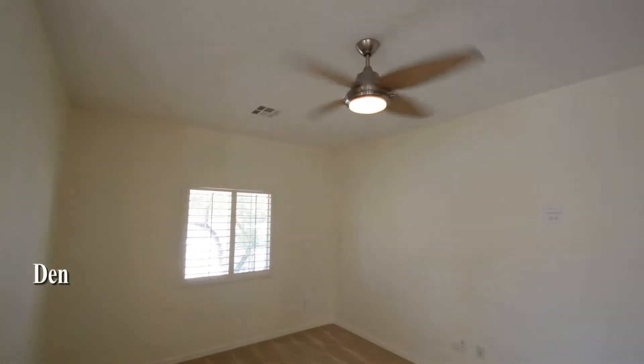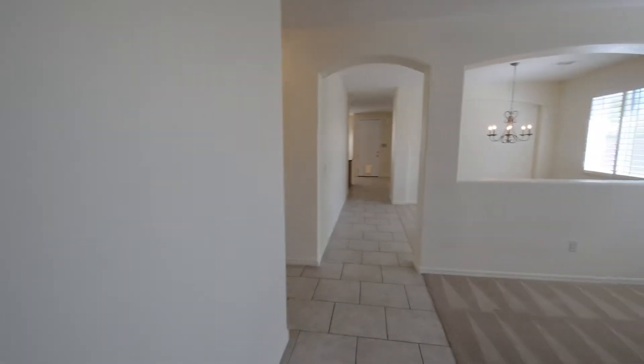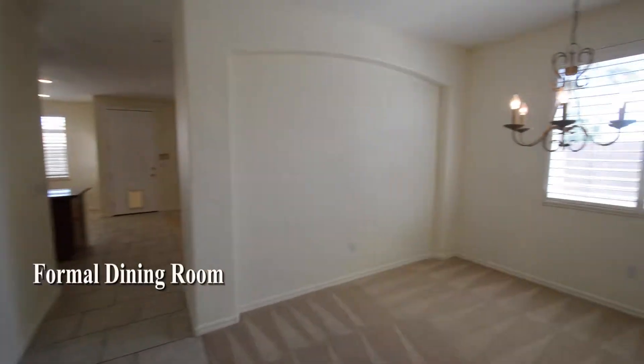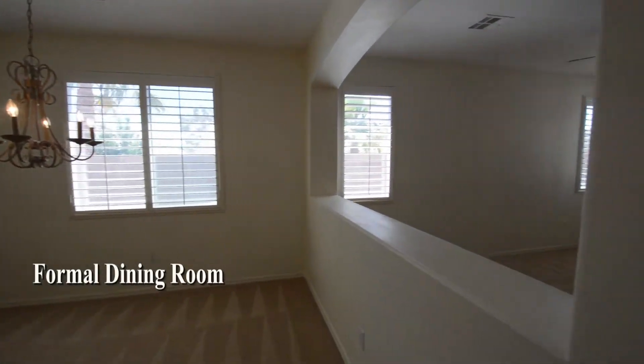The den has carpeting, plantation shutters, and a ceiling fan with light. The formal dining area has carpeting, plantation shutters, and a chandelier.